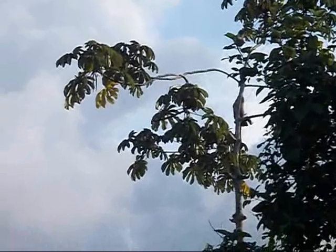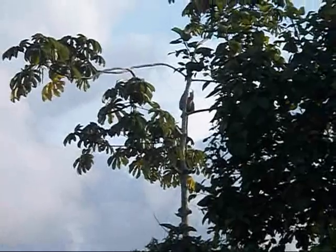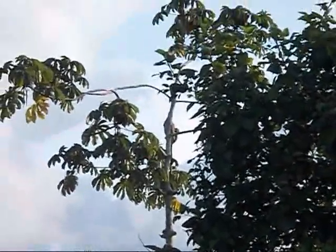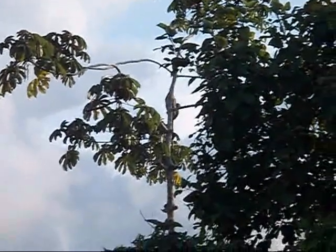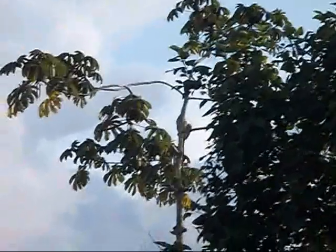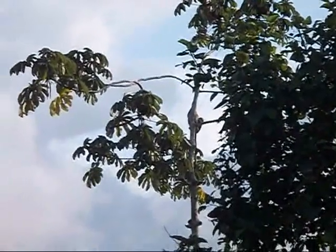Hanging from the hind legs. There it goes. There it is — making a nap. Sloth sighting number two. Well, actually three.